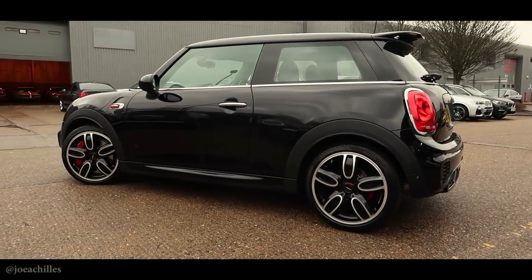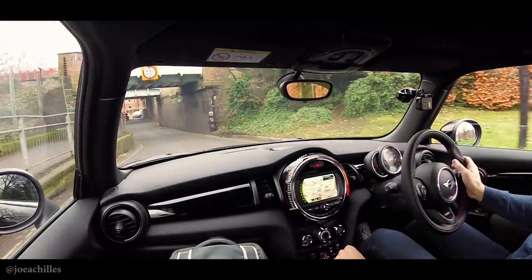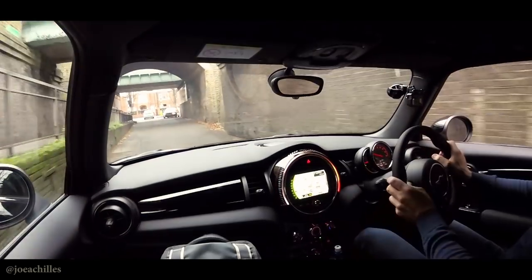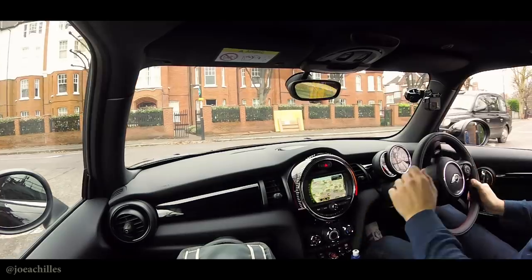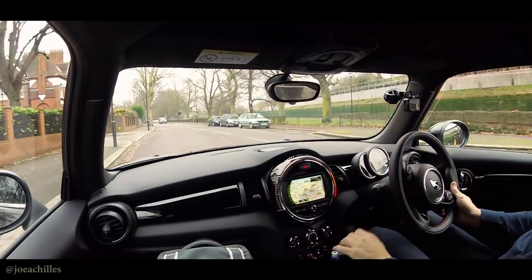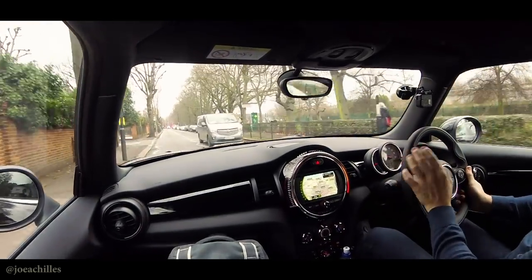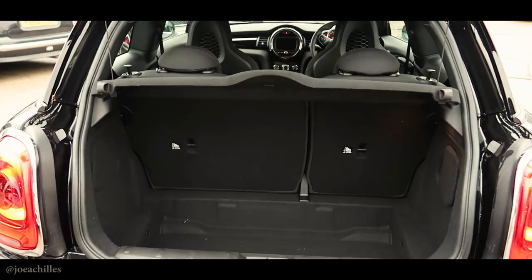My first impressions after the first few miles: it's just brilliant. I'm suffering from man flu at the moment but I've been smiling the whole time because it's just a little riot. We're going through a tunnel now — let's see if we can get some pops and bangs. I'm not sure how to play around with all the settings yet. I've got it in Sport mode at the moment, and that actually gives me a little blip on the downshift. I know in other modes that doesn't happen.